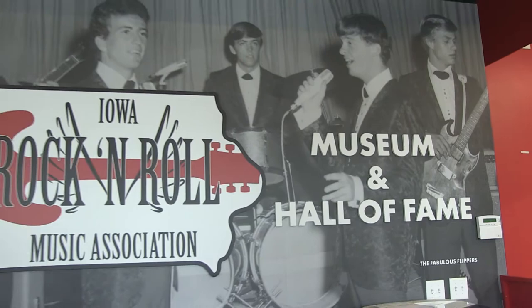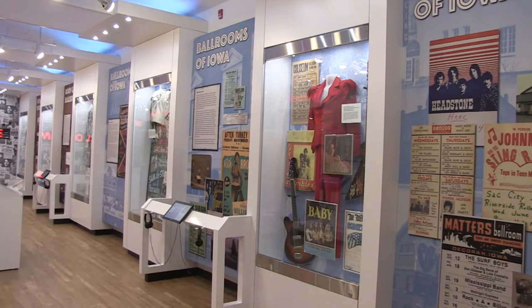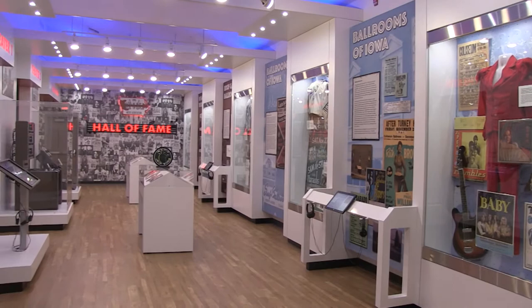Once you walk in the door, this is what you're going to see. This is our greeter desk, and this museum is less than a year old. It was actually designed by the same people that designed the Rock and Roll Hall of Fame in Cleveland, so it's a state-of-the-art museum. There are almost 500 entities inducted into the Hall of Fame, and once we get through this year it will be over 500. We also have over 500 members of the Rock and Roll Music Association.